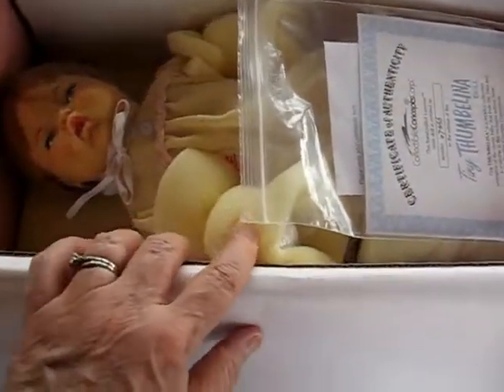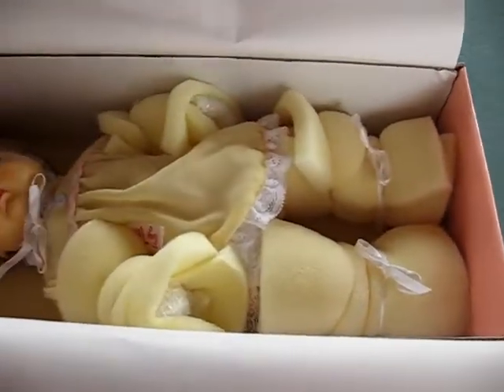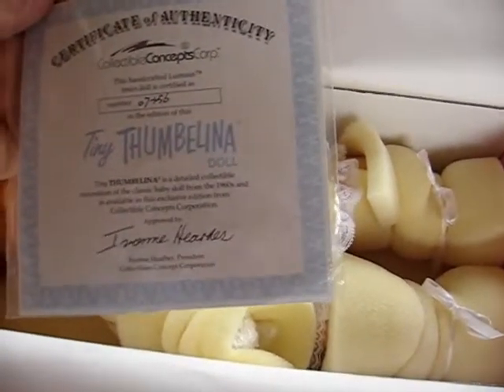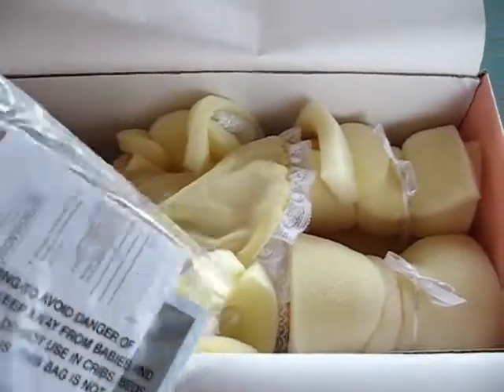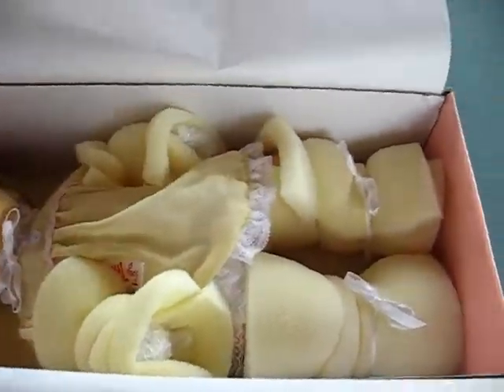I have never taken all of her packaging off of her — like the foam on the hands and the legs, I've never taken that off. She has her certificate of authenticity with the number on it. I think there is also a little hand tag in here; I'll open that up after.